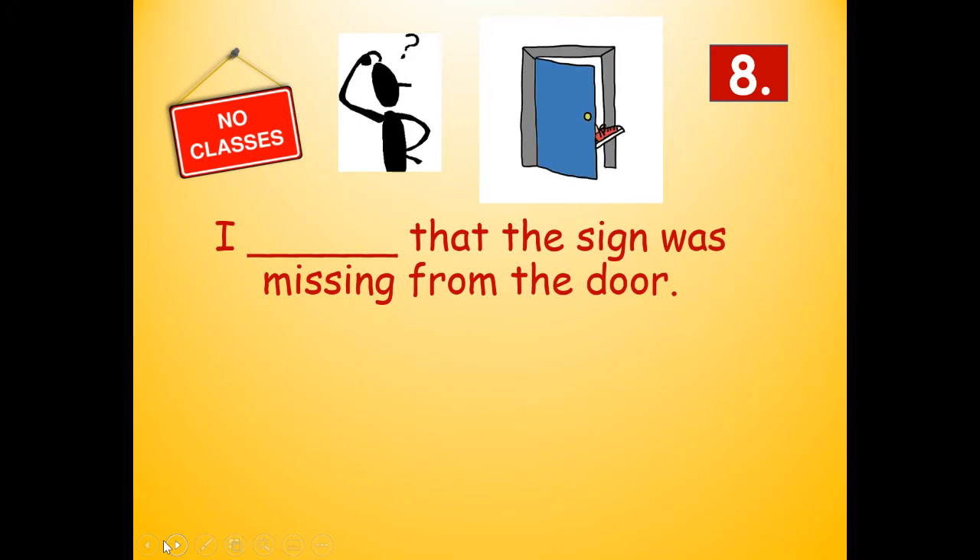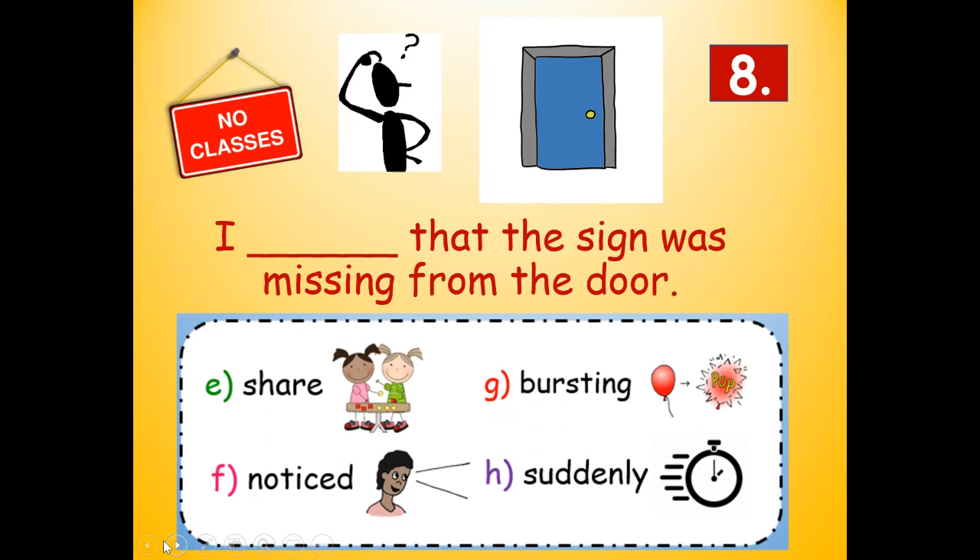Number eight: I blank that the sign was missing from the door. This is kind of a tricky one. Would it be share, noticed, bursting, or suddenly? I noticed that the sign was missing from the door. Noticed means you saw that the sign was missing from the door. I noticed that the sign was missing from the door.